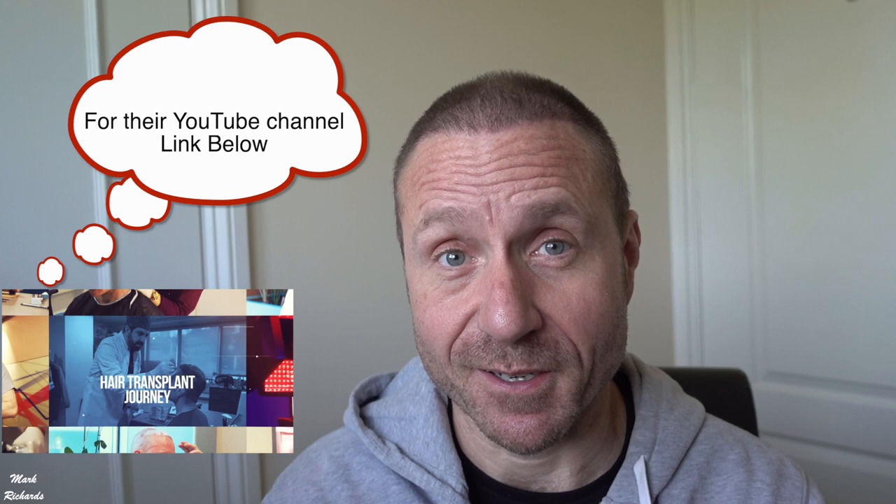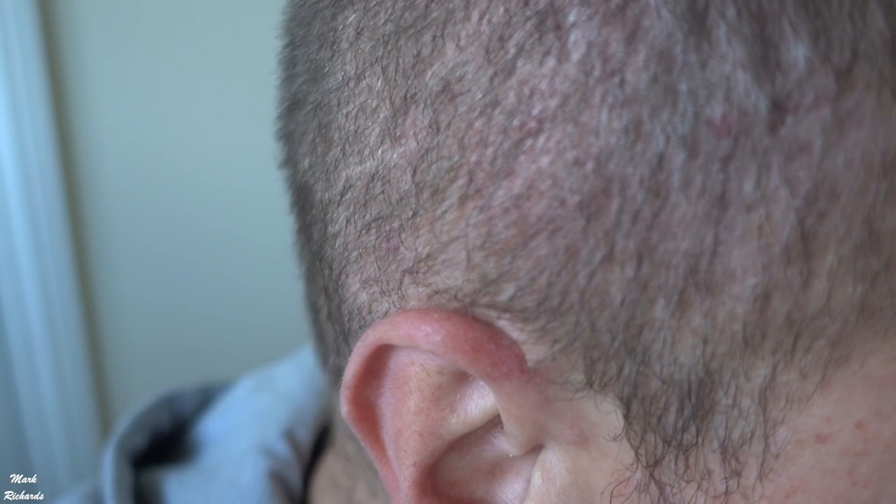This is basically what four weeks of growth has looked like, and it's all going well. For some reason I don't ever seem to shed. A lot of people, when they've had a hair transplant, shed their hair — it falls out and then regrows. My first one I didn't shed hardly at all. I've spotted a few hairs in the sink, but it could just be normal hair loss that everyone gets every day. So I'm pleased with it.